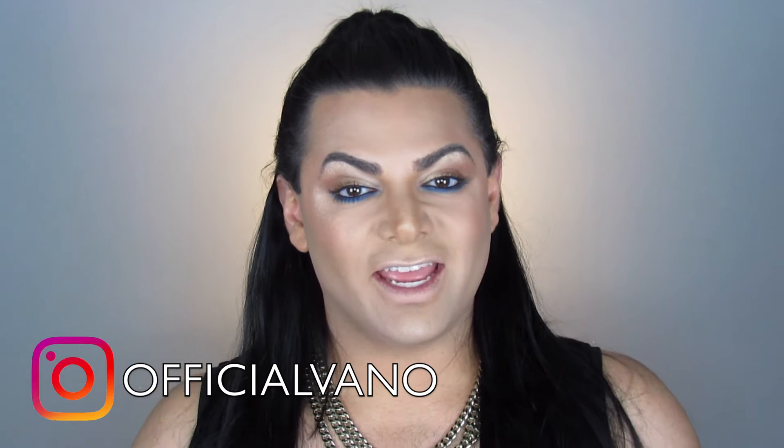Hey guys, what's up? Welcome back to my channel and if you're new, hi, my name is Vano. So today I have another KKW review for you — this time I'm gonna be doing her lipsticks and lip liners. I know I've already done four other KKW reviews, but I promise this is it for a while, so hang in there.